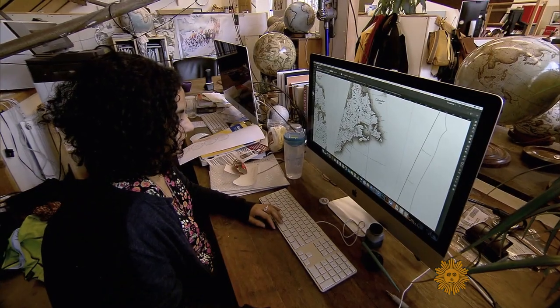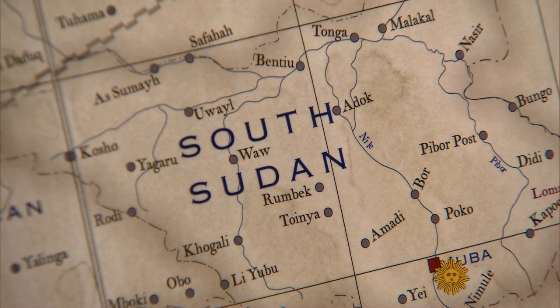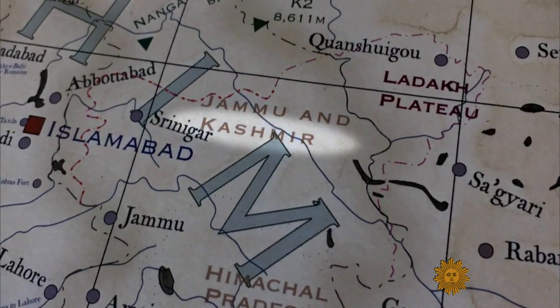For a globe maker, the map can be tricky. Some countries might be called by two names — Taiwan or Chinese Taipei, for instance. Borders may be marked as disputed. Even with India, if Bellerby sells a globe there, marking Kashmir incorrectly could mean six months in prison.